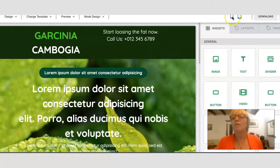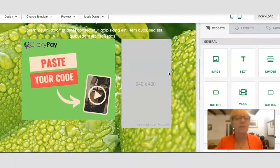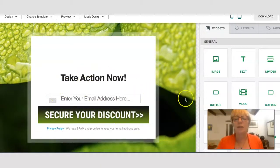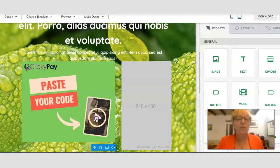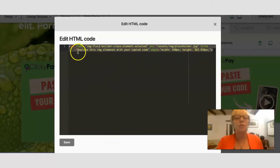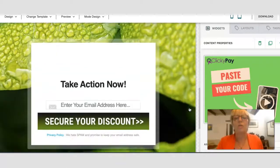You've got widgets, layouts, and tags on the side of the dashboard, plus mobile view, iPad view, design settings, template preview, and mode design — so you can edit the text and everything inside this page. There's also an email address field and a call to action on the template. You can see where the embed code would be pasted into the video placeholder. You would paste the embed code in, save it, and the video would be embedded into this particular page.